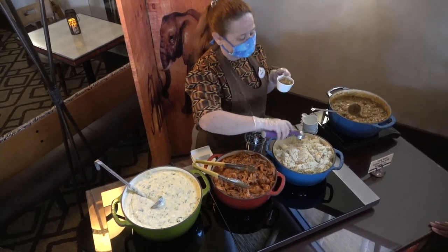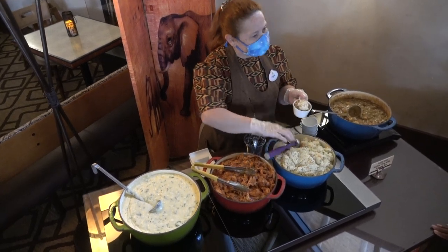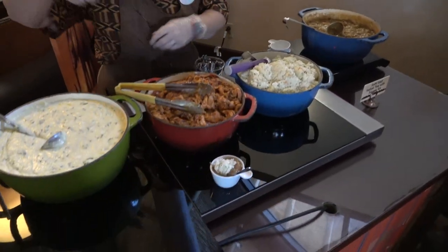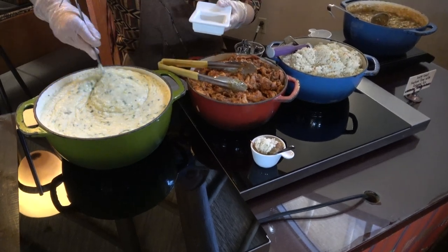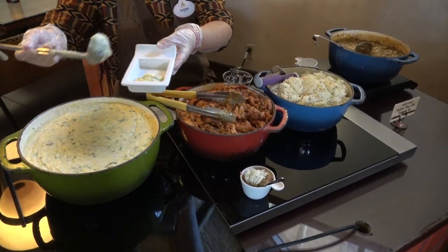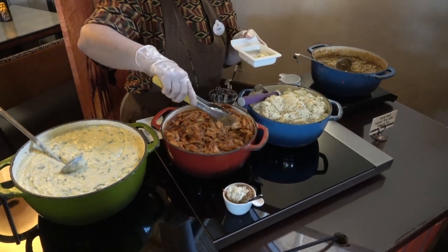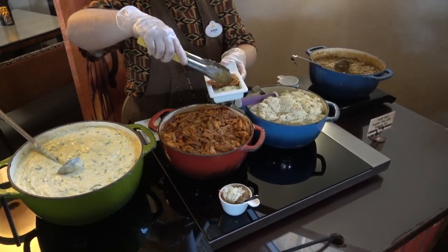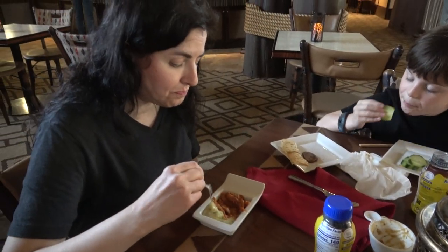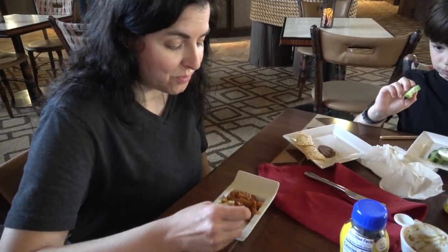The coconut rice was good — it helps balance out the gumbo just right. The sweet corn pudding is just incredible; I want the recipe for it. It can actually be found online — if you do a Google search for 'sweet corn pudding and Animal Kingdom Lodge,' you can find a lot of their recipes online. We also really like the olive hummus; it's so good with crackers.